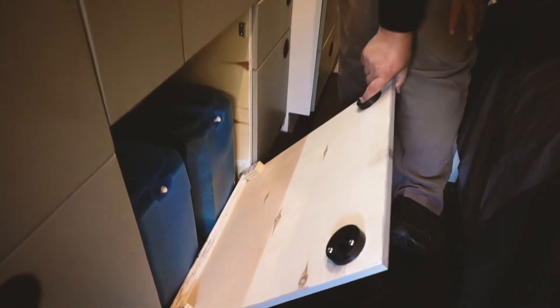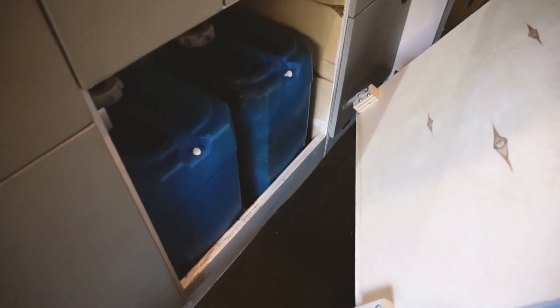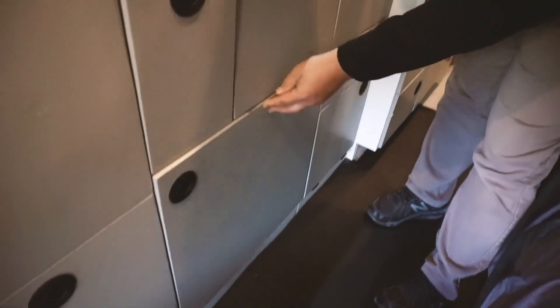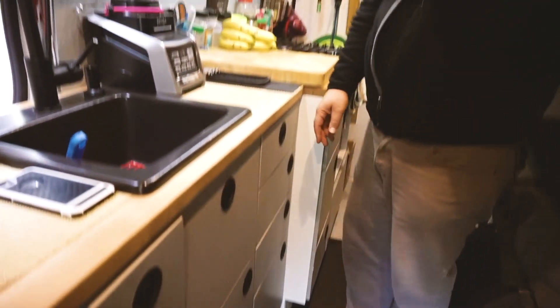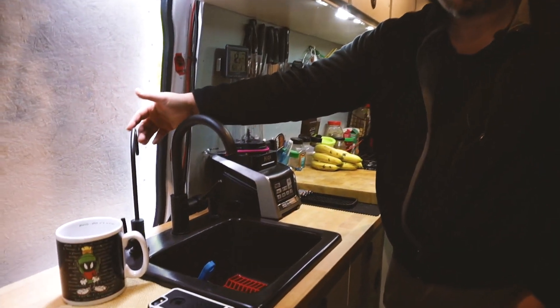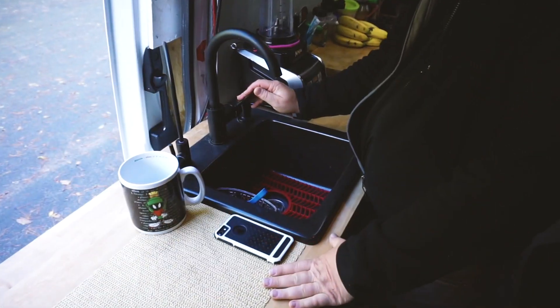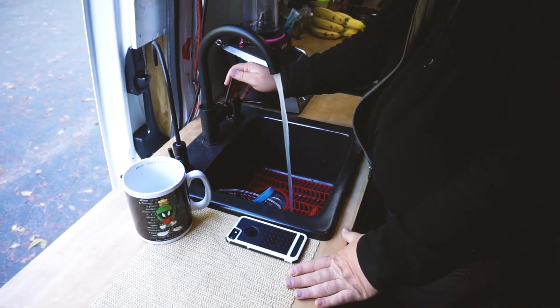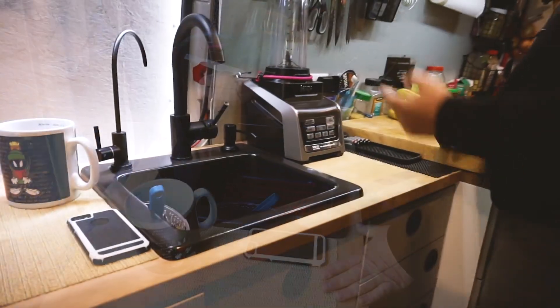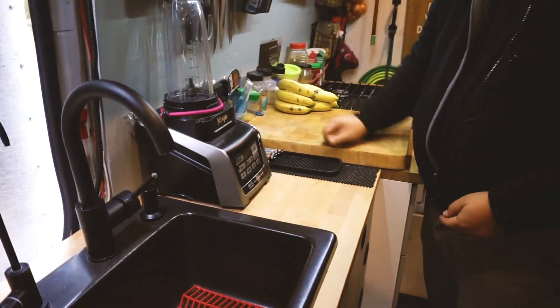Water containers and pumps are underneath the sink. Instead of hinging the panel, it's a removable board that hooks over the bottom section and clips in. The sink has a water tap — no filter yet but it's there for a future expansion — just cold water at the moment, plus a soap dispenser.